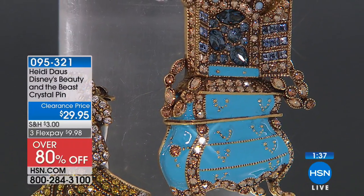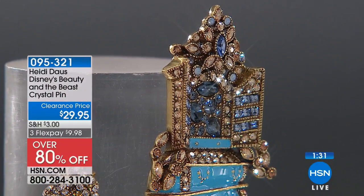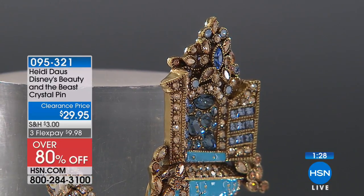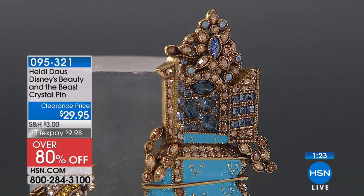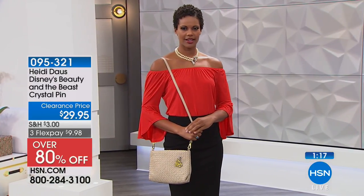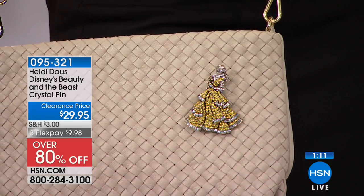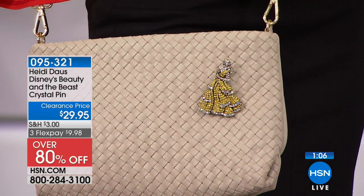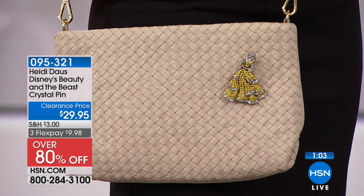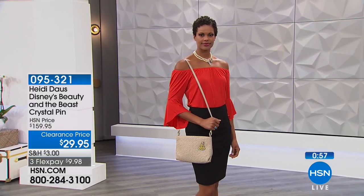And on the wardrobe, that's blue enamel on the drawers. And you see it opens up to all of these gorgeous multi-shaped, multi-sized stones. It's got this beautiful beaded texture along the outside as well. These are — if you have a daughter, a granddaughter, a niece, a friend who's a huge Disney fan or a collector of Disney items — you're going to want to give them these because these were limited edition. Heidi created these specifically for this event. 80% off — actually over 80% off. So these are $29.95. The wardrobe and the Belle of the Ball pin originally were $160, and that's because of all of this intricate stonework.